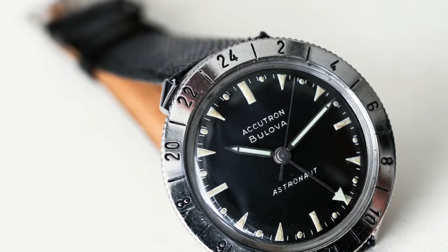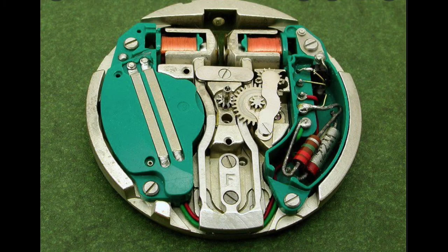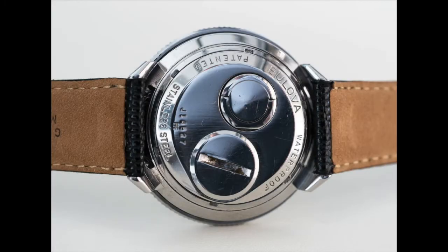The original Accutron Astronaut watches featured a 24-hour GMT hand and a rotating bezel, making the watch able to adjust to any time zone. The Accutron Astronaut used Bulova's 214 movement, and the Astronaut has no conventional crown — it's set using a recessed key set into the back of the watch adjacent to the battery door. I'll leave a link in the description to a great Hodinkee article where I found some of this information.